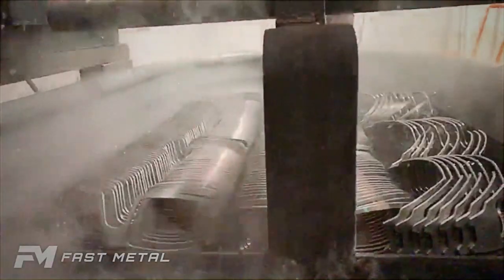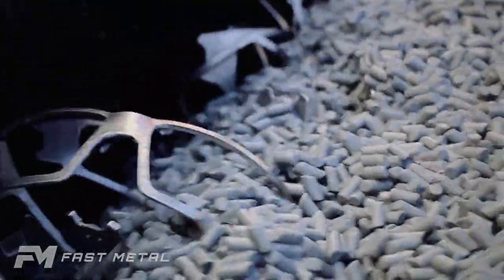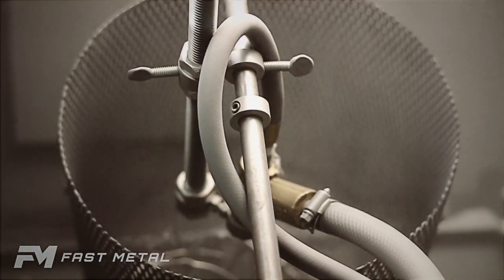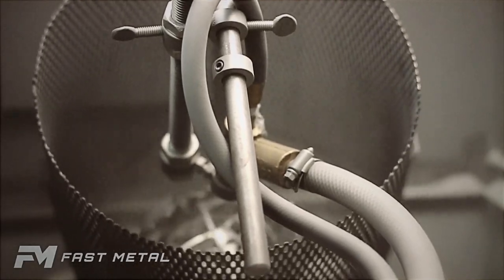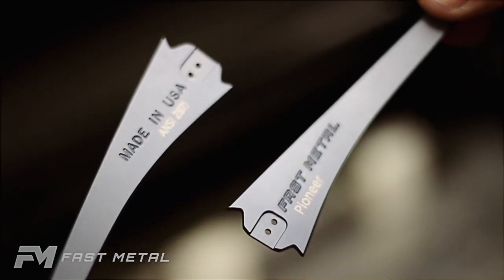From the oven to the bath, from the tumbler, the sandblasting, and laser etching — Fast Metal is hands-on, hands-down quality.